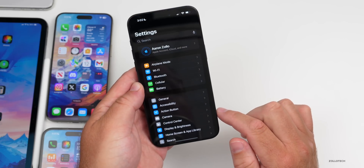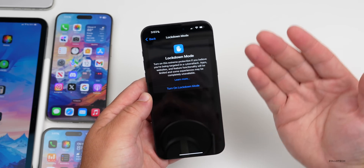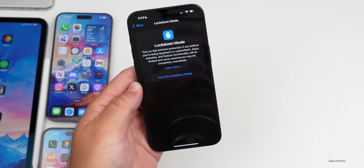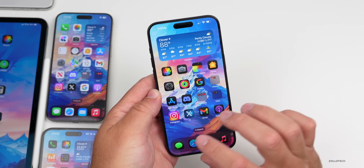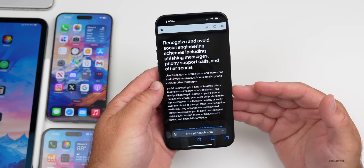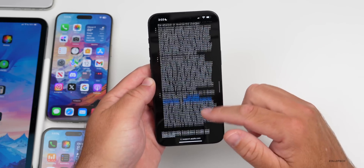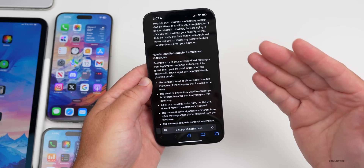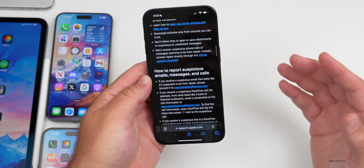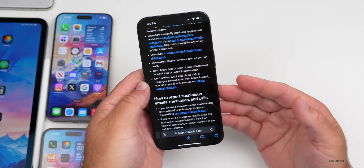What Apple recommends if you get this issue: go into your phone's Privacy & Security settings and enable Lockdown Mode. This is for extreme protection if you believe you're being targeted in a cyberattack. Apple also released a new document this week titled 'Recognize and Avoid Social Engineering Schemes Including Phishing Messages, Phony Support Calls, and Other Scams.' I'll link it in the description. If you've experienced these messages, please let me know in the comments.